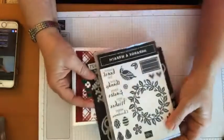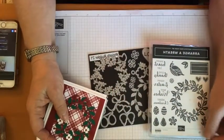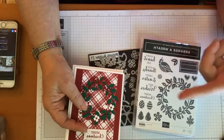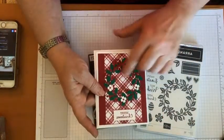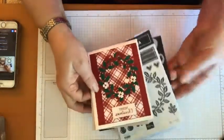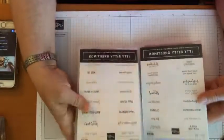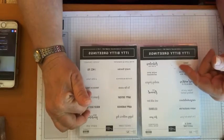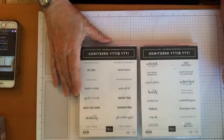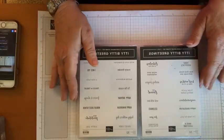Oh my gosh, I can't believe they're getting rid of this — it's the arrange a wreath set. It was a little bit of a sleeper for a lot of us, but we used it this year in our bingo and really had fun with it because it's a year-round set. You can use it for Thanksgiving, Easter, Christmas — any color combination you want. Also going bye-bye: the itty-bitty greetings, which has greetings for a lot of different occasions. I've seen a lot of cards with the Easter blessings, happy anniversary, and baby greetings in that set.